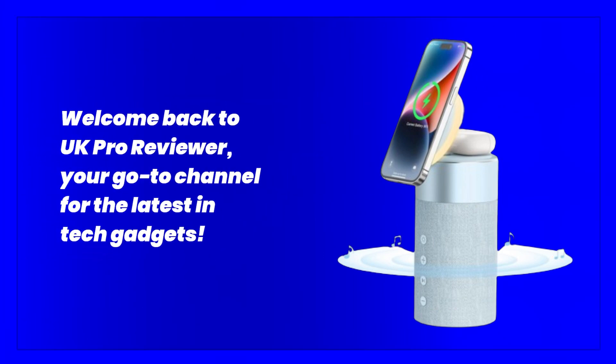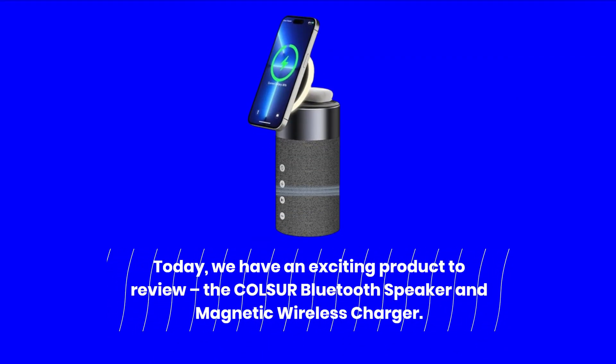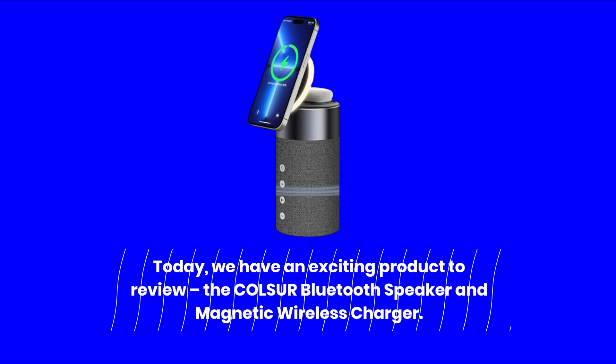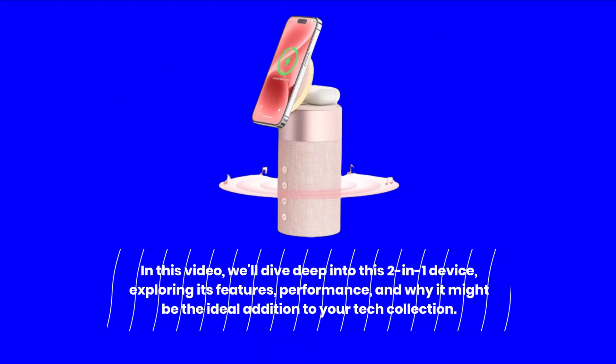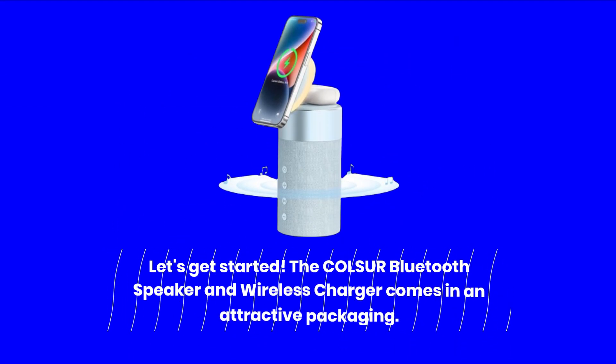Welcome back to UK Pro Reviewer, your go-to channel for the latest in tech gadgets. Today, we have an exciting product to review: the COL-SUR Bluetooth Speaker and Magnetic Wireless Charger. In this video, we'll dive deep into this 2-in-1 device, exploring its features, performance, and why it might be the ideal addition to your tech collection. Let's get started.